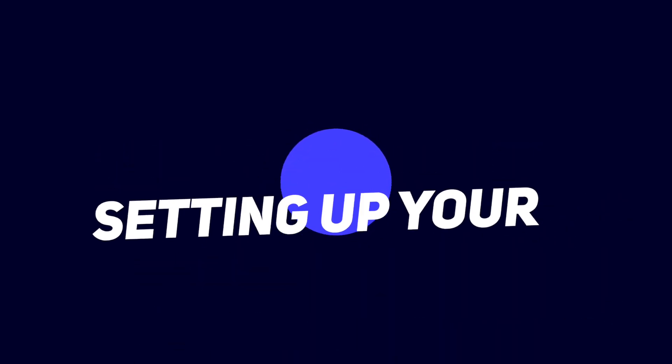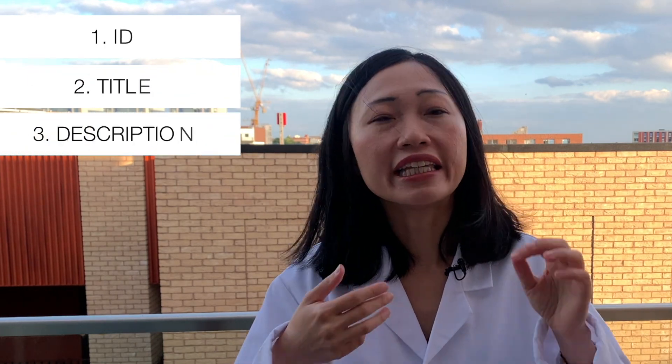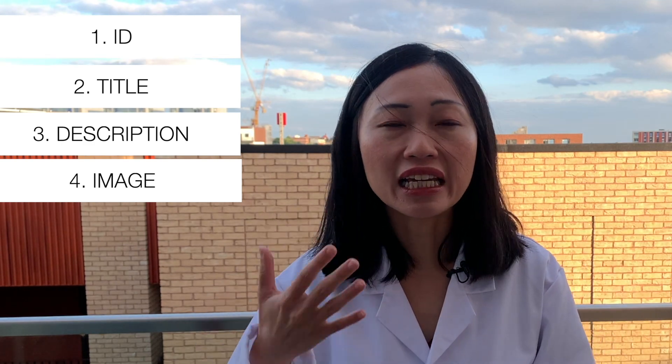With an automated feed, if there are any changes in the quantity or availability of your products, those will automatically be updated in Google Merchant Center. To make sure your content feed is set up properly, these are the product details you need. The basic compulsory information includes five fields: the ID of each product, the product title, the product description, the image of your product — if you don't have an image it will result in an error, so you need at least one image per product — and the link of your product page.